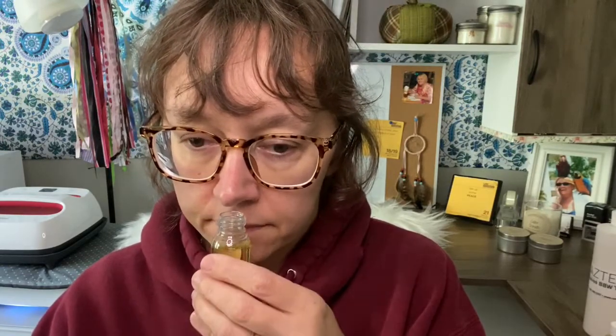Maybe a little pumpkin in there. I'm not really sure — it's nice but it doesn't smell like autumn to me. All right, bag number two.